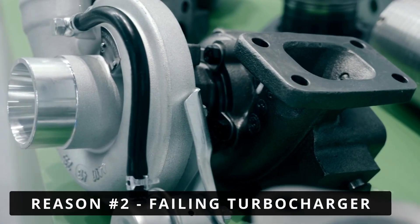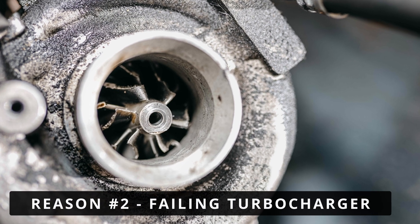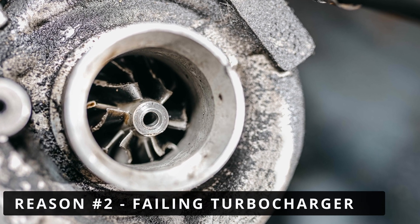The second reason could be a failing turbocharger. If the turbo has worn bearings, damaged blades, or excessive play in the shaft, it won't generate the necessary boost for the engine.